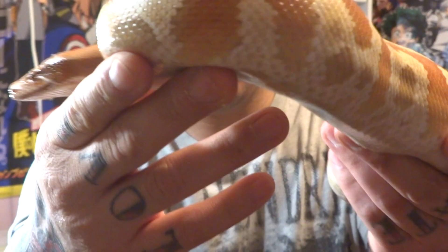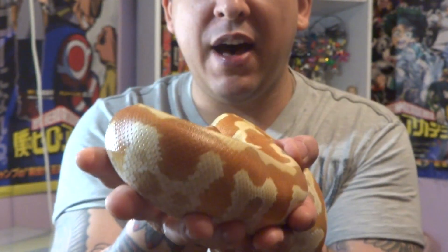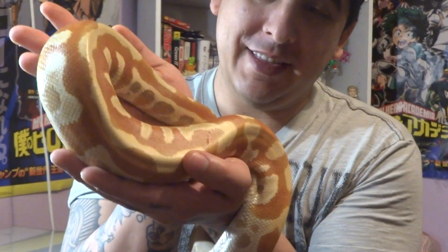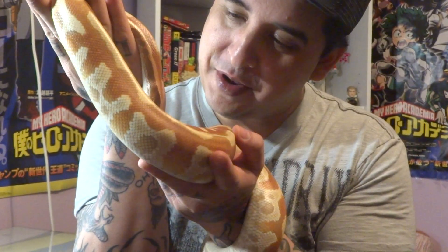Look at the beauty of these blood pythons, look how beautiful this is. This is a VPI T positive cherry bomb stripe line. You're not a carpet, you're a blood python.